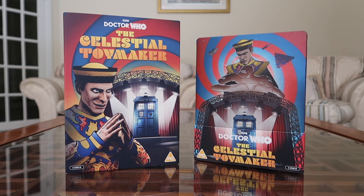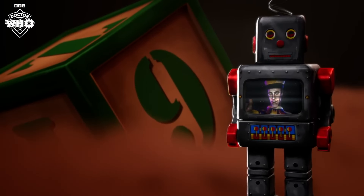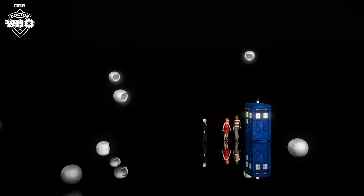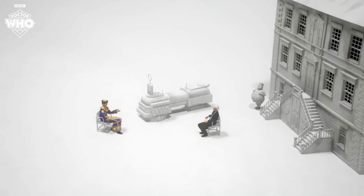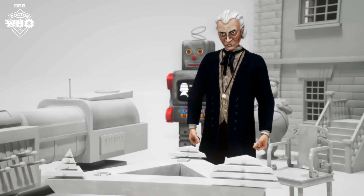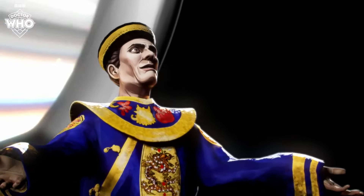Now, what did I think about the actual content? I want to give a massive shout-out to Big Finish Creative and Shapeshifter, the main studio that worked on this — they did a phenomenal job. The Celestial Toymaker is one of those stories where only a few publicity photographs exist and there are no telesnaps of the actual episodes, so they went with absolute creative freedom, which I totally agree with as a principle.